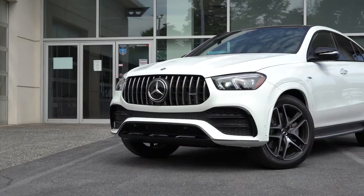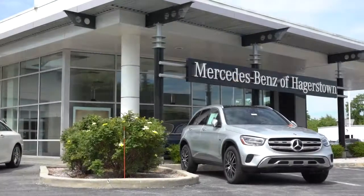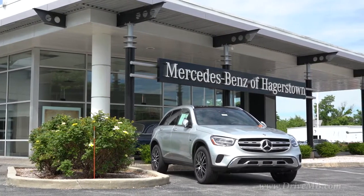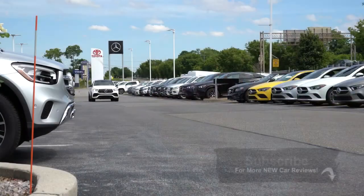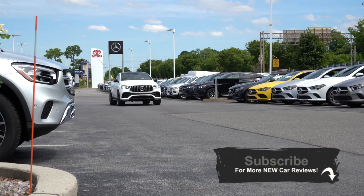What is up you guys, welcome back to another one. If you are new to the channel, I'm Gold Pony — I do new car, truck, and SUV reviews on YouTube. Today we are in the brand new 2021 Mercedes-Benz AMG GLE Coupe, courtesy of Mercedes-Benz of Hagerstown in Hagerstown, Maryland. For more information on their inventory, please feel free to check out the link in the description box below. This thing I can already tell is going to be an absolute beast.